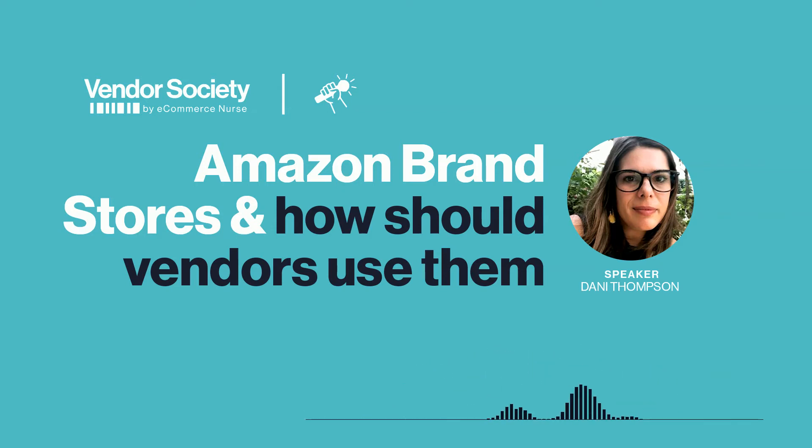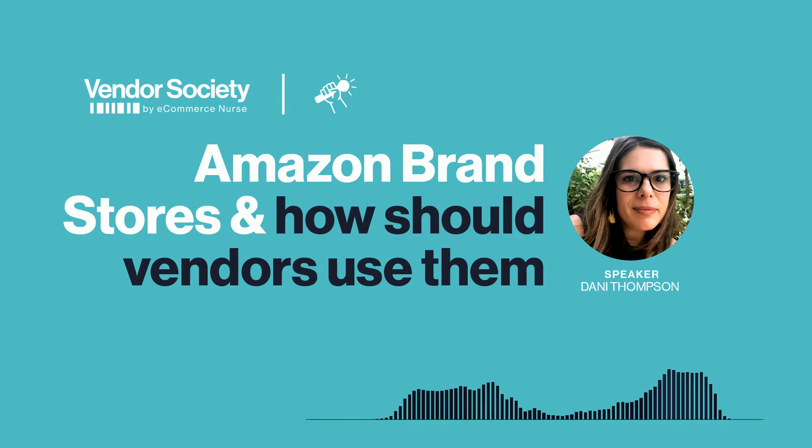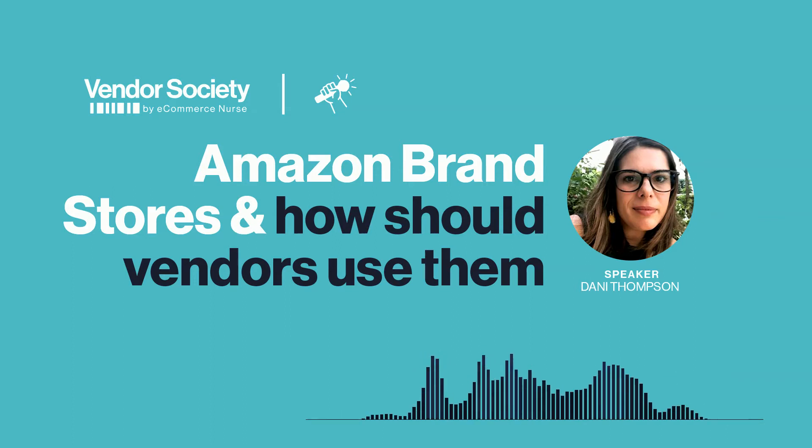So say you have access to brand stores — what is the secret to creating and marketing a successful brand store? I don't think there's one secret, but my top tip is just to keep it simple and then add a little bit of flair. Call out your USPs, highlight your best sellers on the homepage, get a designer involved to design those top banners, and add in a few videos as well. Customers love to see moving images and content, and it can help you tell the story behind your brand.